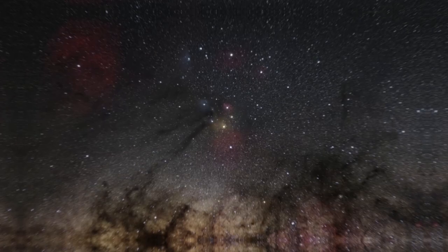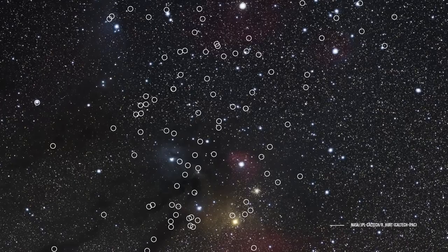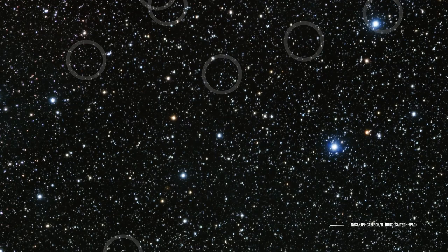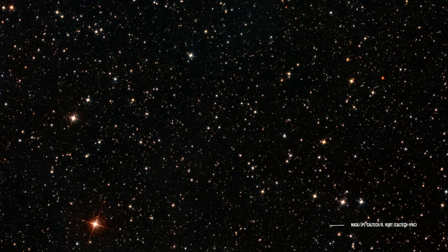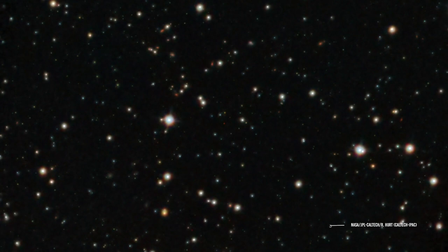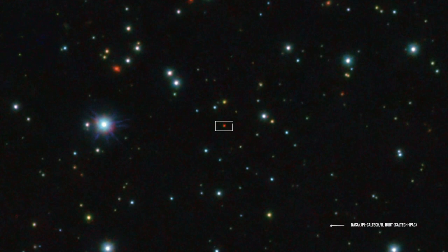Now let's dive into the discovery itself. We could be facing the largest group of rogue planets ever discovered at once — 170 of them. These giant planets are in a star-forming region relatively close to our Sun, in the southern constellations of Upper Scorpius and Ophiuchus. It is assumed that billions of such planets float around the Milky Way. The first author of this study is Nouria Miret-Roig, an astronomer at the Laboratoire d'Astrophysique de Bordeaux, France, and the University of Vienna, Austria. She said: 'We did not know how many to expect and are excited to have found so many.'